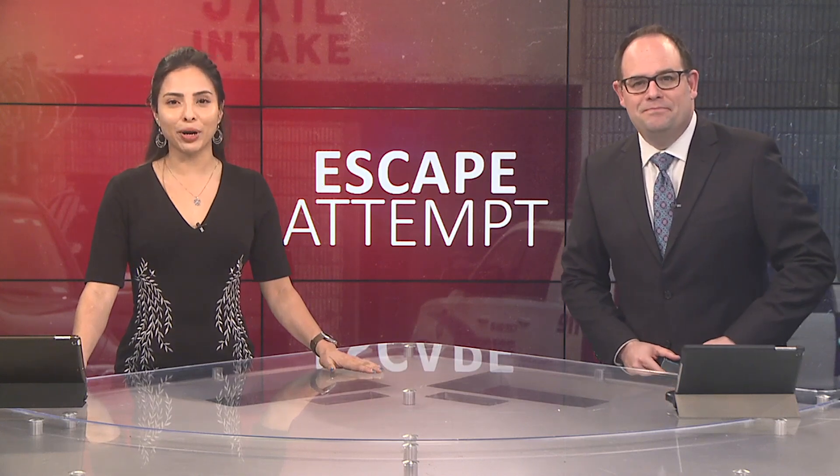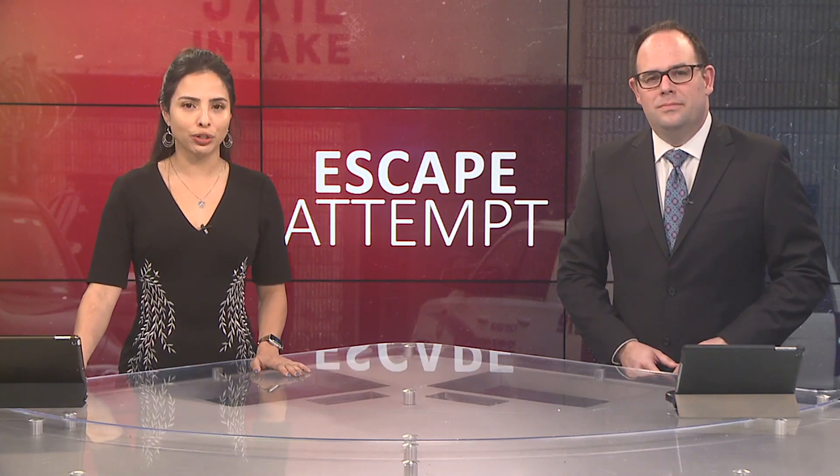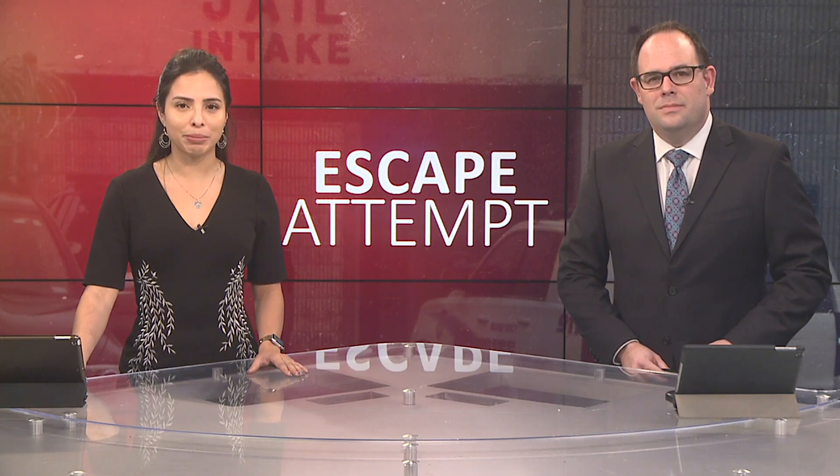Good evening everybody. I'm Jordan Williams and I'm Brenda Matuti tonight. McMillan is facing an additional felony charge for trying to escape. 12 News reporter Kayla Shotei got to see the damage up close.